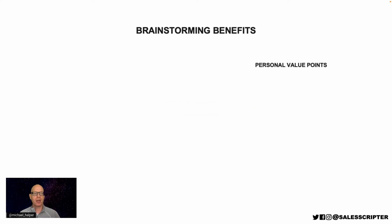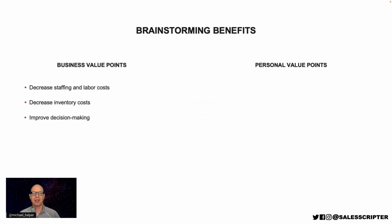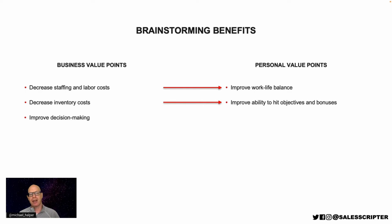If we want to continue working through those levels and think about personal value points for your buyer, we can start with those business improvements. When we help to decrease the time it takes to process orders and decrease staffing and labor costs — if your buyer is the one reviewing and processing orders every night, you can automate that and help them to improve their work-life balance, help them get home and have dinner with their family. If you decrease inventory costs, that helps the executive you're selling to hit their objectives and their bonuses. If you improve decision-making, that can help your executive get promoted and get more recognition.